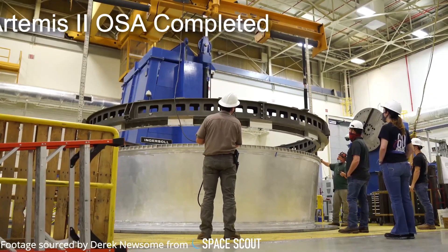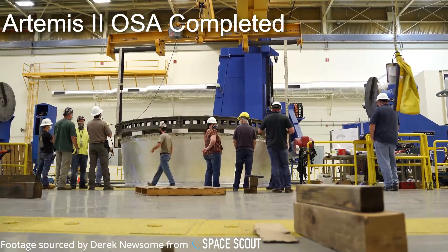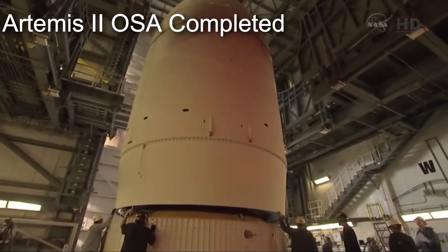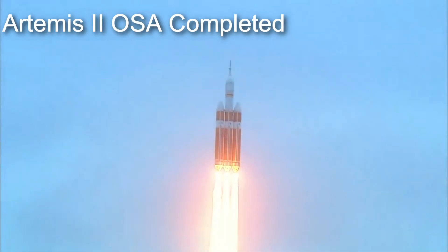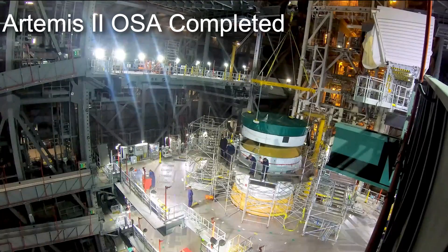Engineers at NASA's Marshall Space Flight Center have recently completed the Orion stage adapter for the Artemis II crewed mission to the moon. The Orion stage adapter is a small adapter that allows the 5.5 meter diameter Orion spacecraft to be connected to the 5 meter diameter ICPS stage. Having first flown on Exploration Flight Test 1 in 2014, this represents the third flight-rated adapter of its kind to be produced, along with the adapter currently stacked on the Artemis I SLS rocket.